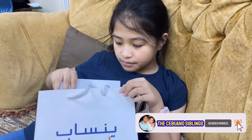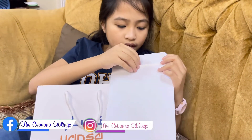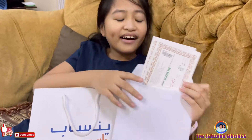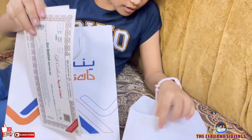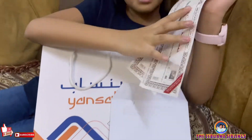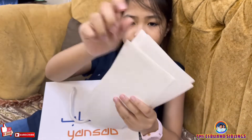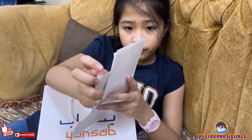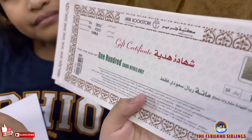So here, let's open this. I think this is a gift check. Oh yeah, it's a gift check. So here, this is how many gift checks my Bubba got. Let me see here. Bubba got one, two, three, four, and five gift checks. I think each of these costs 100 rials, so all together that's 500 rials.